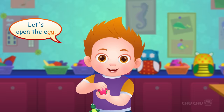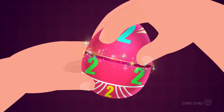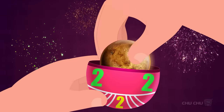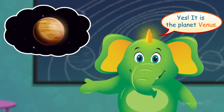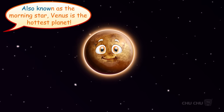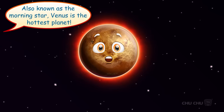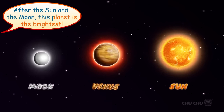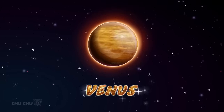Let's open the egg! Surprise! That's a bright and shining planet, Mr. Harlow! Yes, it is the planet Venus, also known as the Morning Star! Venus is the hottest planet! After the sun and the moon, this planet is the brightest! Let's say it again, shall we? Venus!